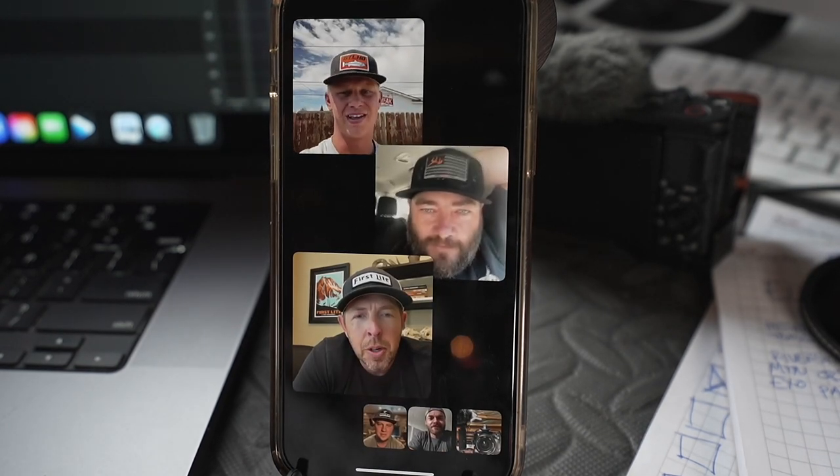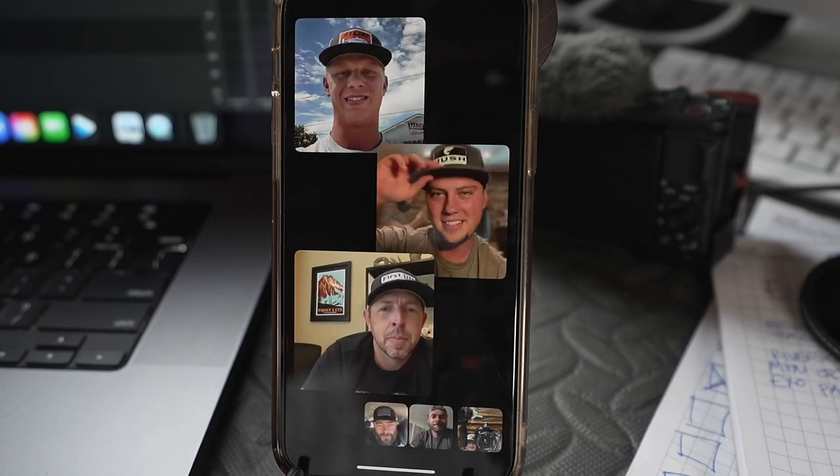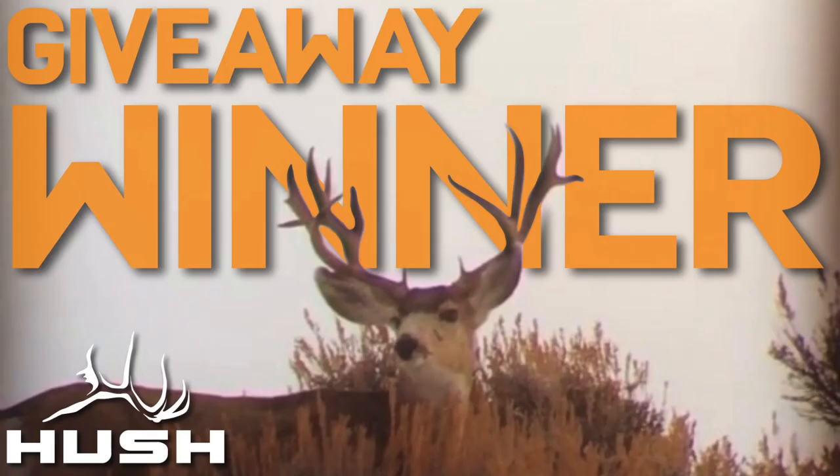The team wraps up the call, telling Caleb they'll talk very soon. They wish him a great rest of his day and send off a round of congratulations. Caleb says sounds good and they all say take care.